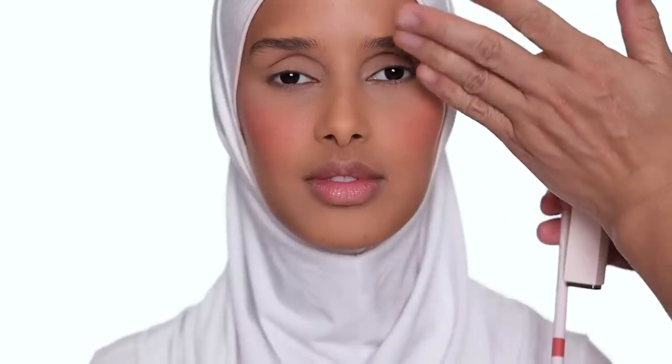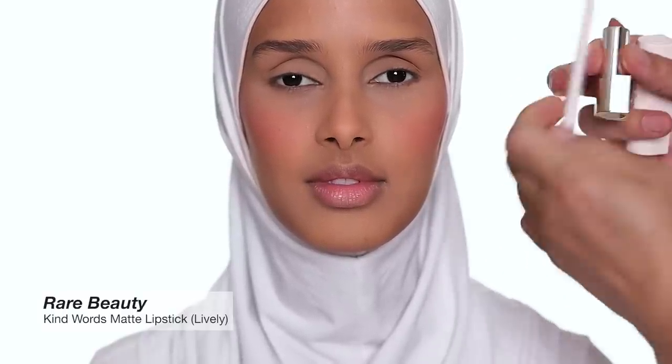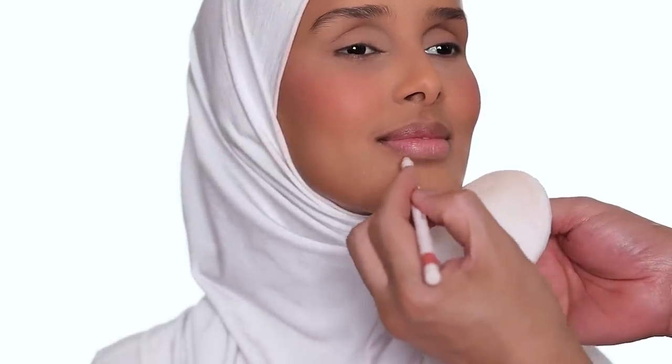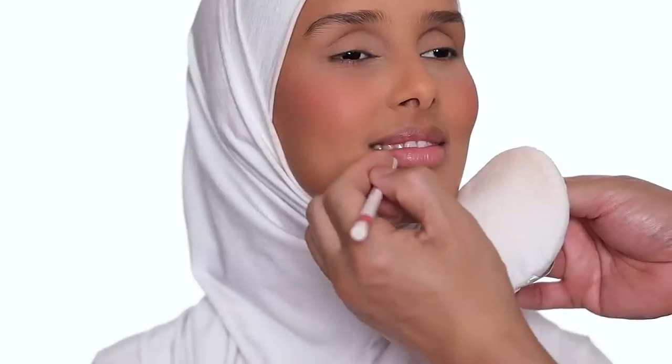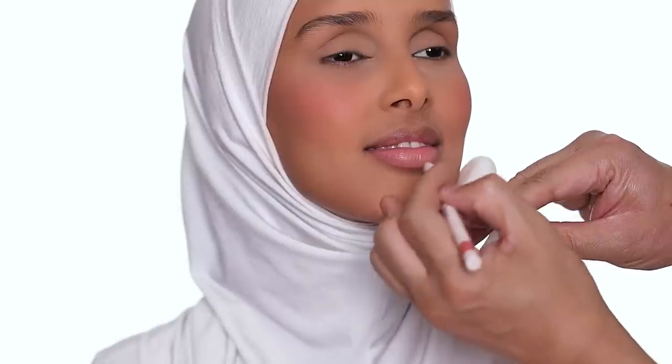I'm going to do the lip first before I even do brow and eye. I'm going to do this new lip color from Rare Beauty and the matching lip liner. They are more of a warm rosy color and I think it's beautiful. To start, I want to define the lips, following the lip shape she already has. This lip liner and lipstick formulation is really beautiful — they are gorgeous matte lipstick, but they're very hydrated, so it's not too dry, which I love.